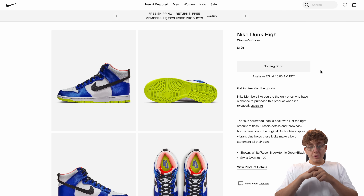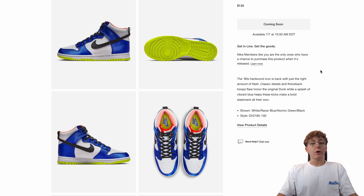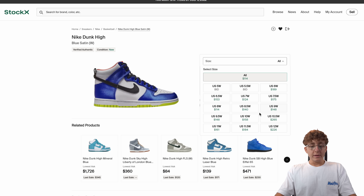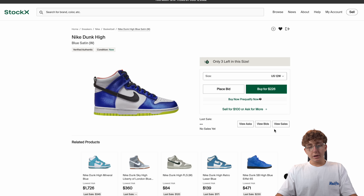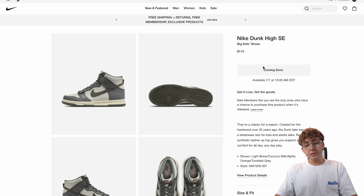Then we have another Dunk High in a women's colorway. I'm not going to talk too much about it because judging off the color, pretty much everyone can assume it's a brick. It's already under retail in some sizes. Bigger sizes like a Women's 12 or 11 might catch a good sale, but it's nothing I'm really too confident in.